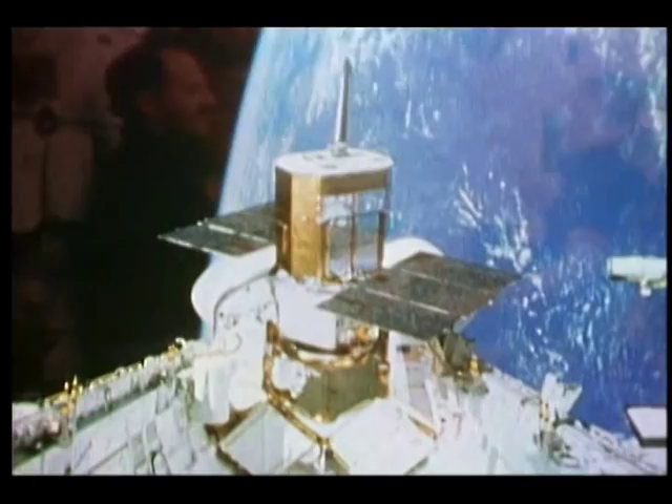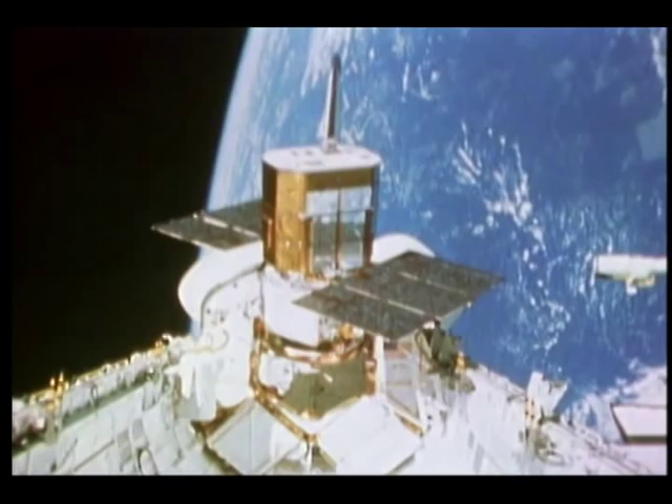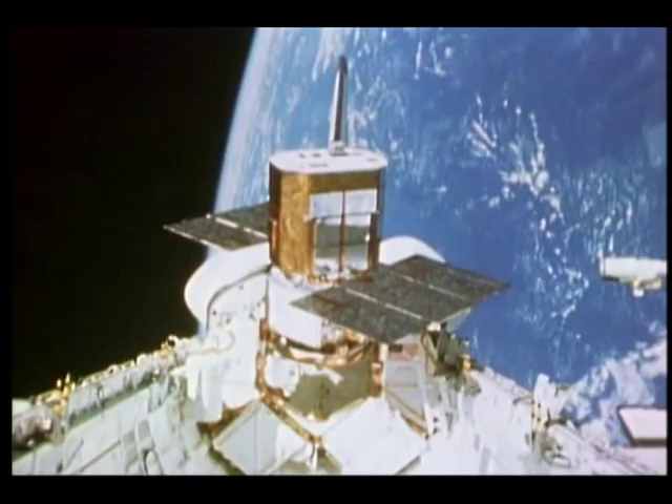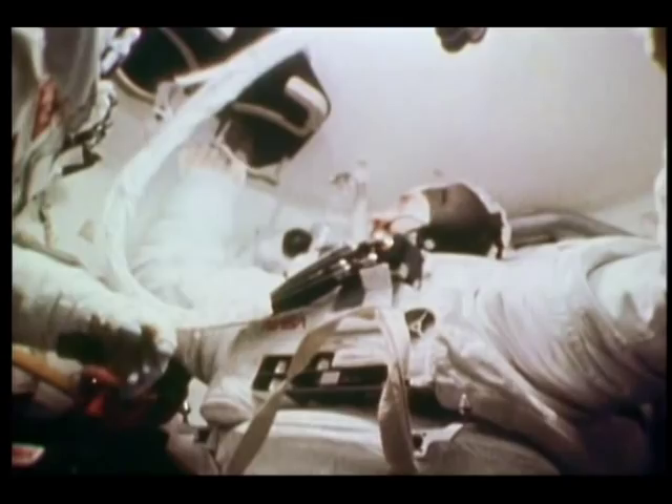The Solar Max is rotated down and then twisted around so we can get at the operating end of it and do our repair. The structure it sits on, the flight support structure, was built up at Goddard and worked very well. Scope was our valet for the EVAs — we couldn't have gotten in and out of the suits efficiently without Dick. He helped us a lot.